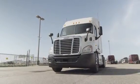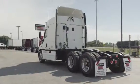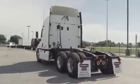Air slide fifth wheel, dual 80-gallon fuel tanks, 10 aluminum rims, and 10 brand-new virgin 22.5-inch tires.